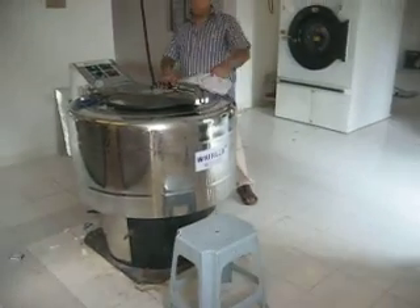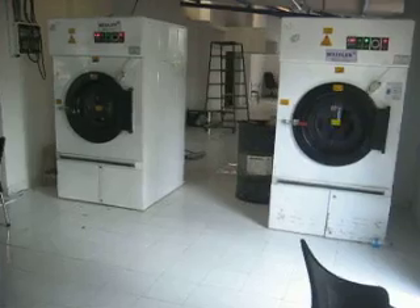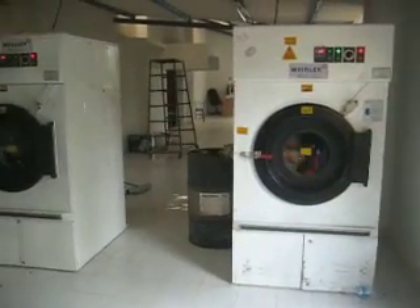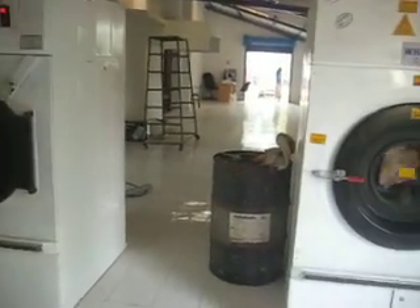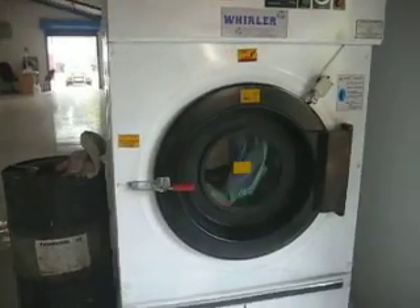25 kg hydro extractor. These two 30 kg tumbler dryers are installed at Zipwash Express Laundry, Mangalore, by Werler Centrifugal Private Limited and Dawa.